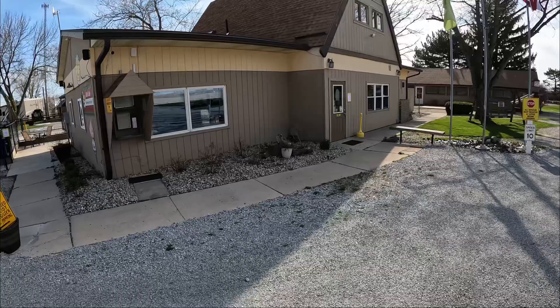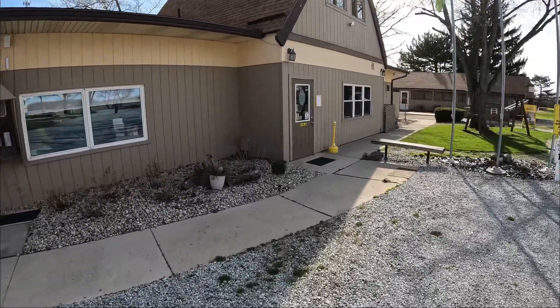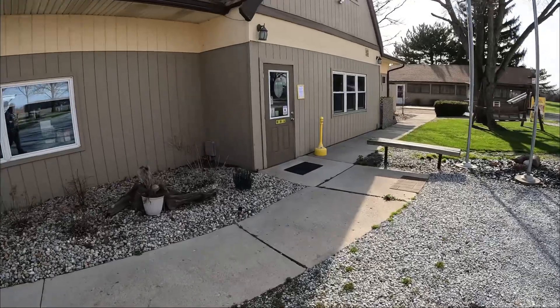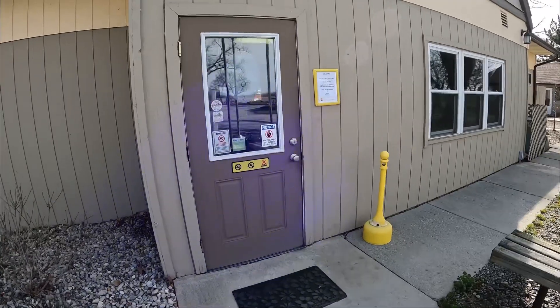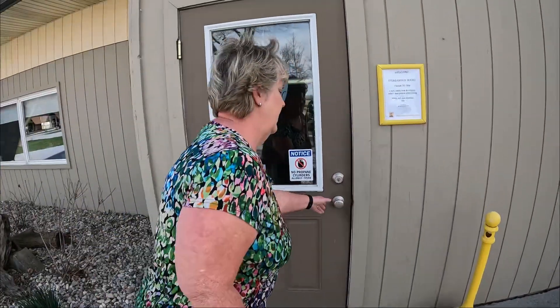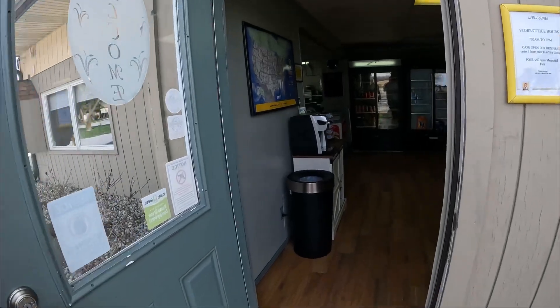And this is a cute little campground store. They have some food they can deliver to your site — pizzas and flatbreads and I think chicken wings. They are open from 7:30 in the morning until 7 at night, and the cafe is open until 6. Let's go in and check it out.